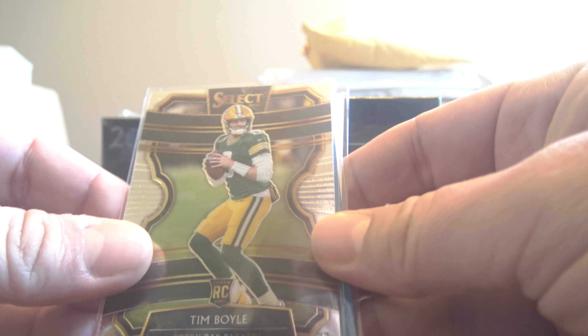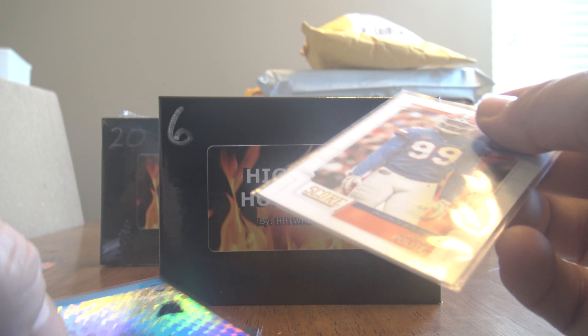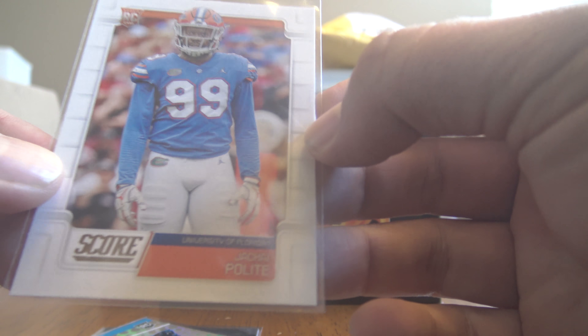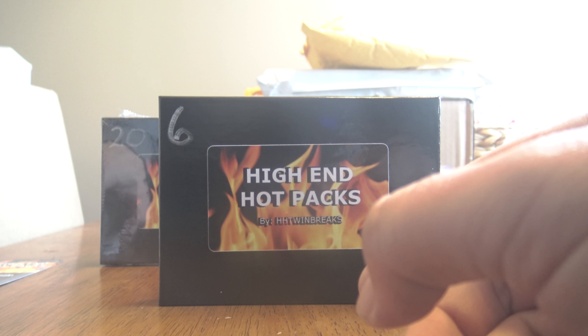Inside the little pack I had a Tim Boyle rookie card, a Jordan Scarlet, and a Score Jakai Polite. Either way, very nice. I always like a little extra freebie there.